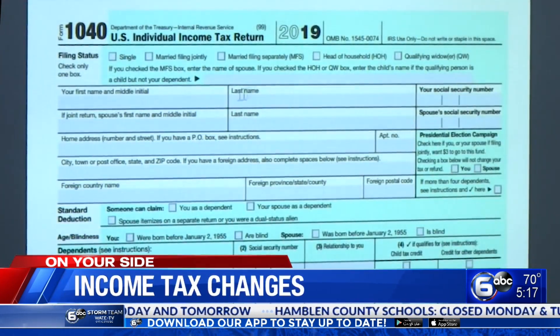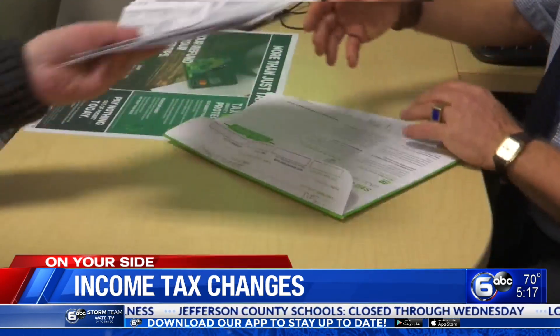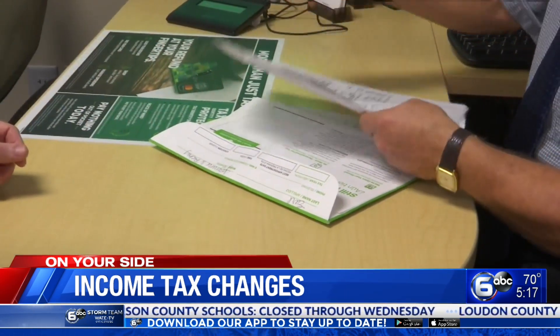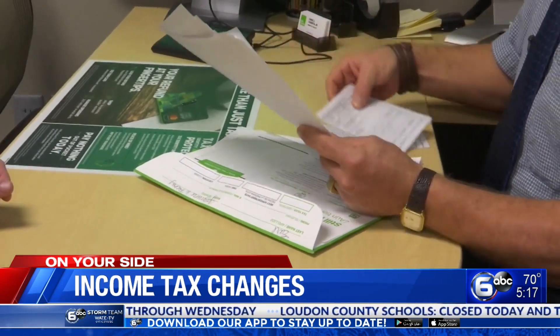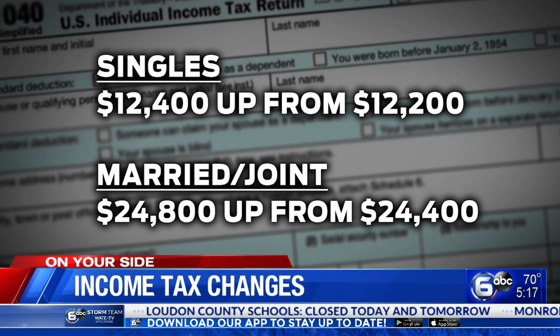I do like what Congress is trying to do in simplifying the tax code. They're basically trying to get away from itemized deductions and have the majority of Americans do the standard deduction. The IRS has bumped the individual deduction for the 2020 tax year, which could reduce your taxable income. The current standard deduction is $12,400 for singles, up from $12,200 in the prior year, and $24,800 for married joint filers, up from $24,400 in 2019.